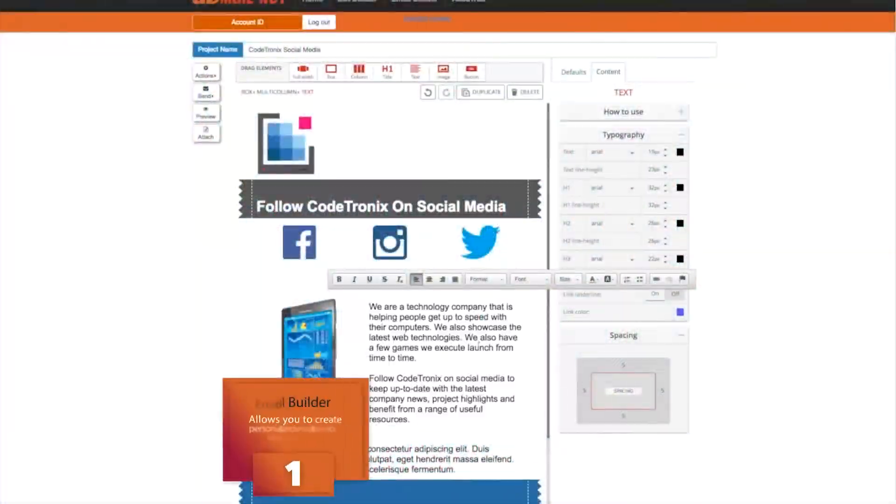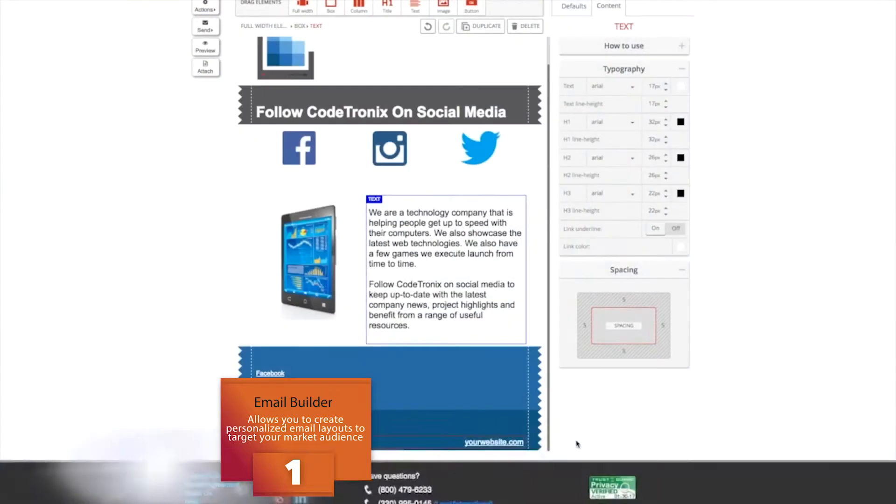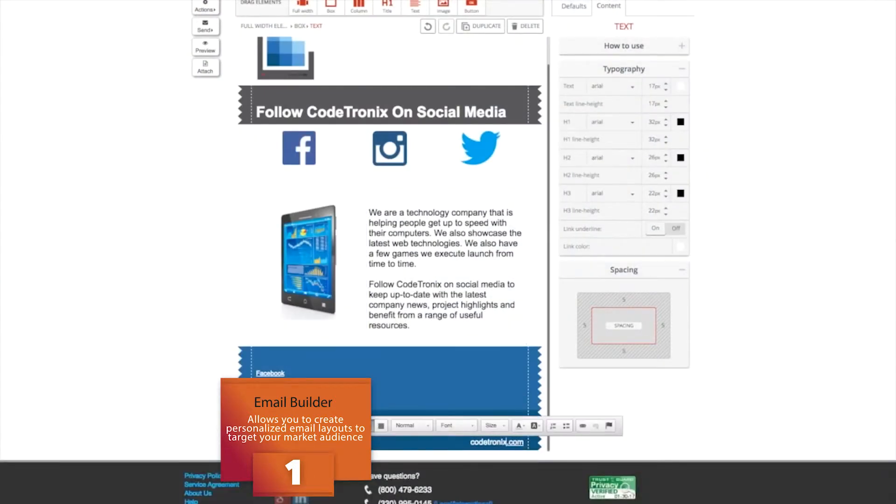AdMail's responsive design email builder will allow you to create personalized email layouts to target your market audience.